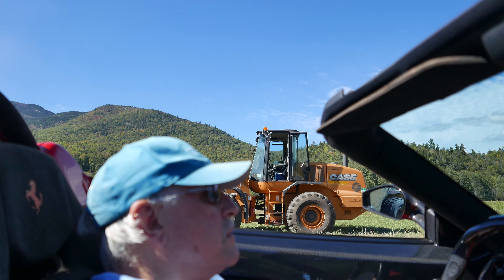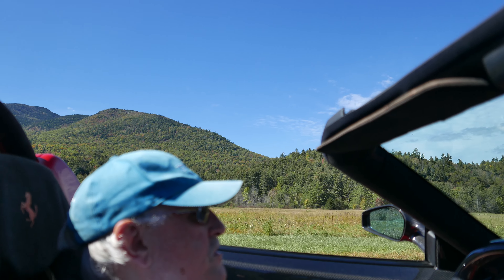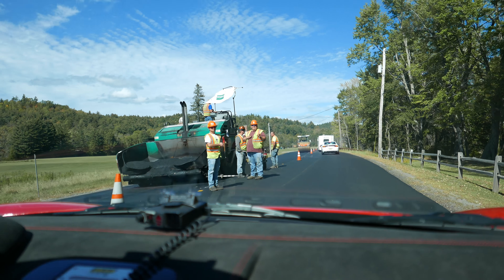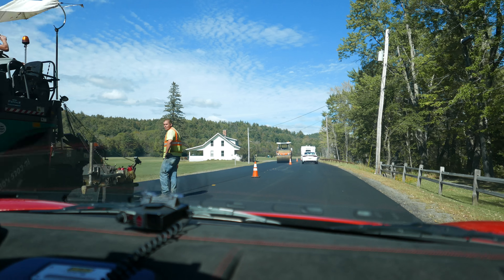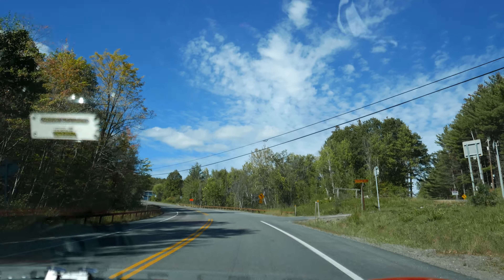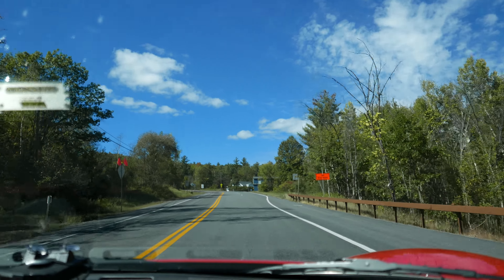We encountered a road repaving crew on Route 73, opposite Marcy Field. It's hard to be stealthy in a red Ferrari. So this is Marcy Field — Marcy Field International Airport, too. And now, just outside Keen on Route 73, the road picks up some altitude and some twisties.